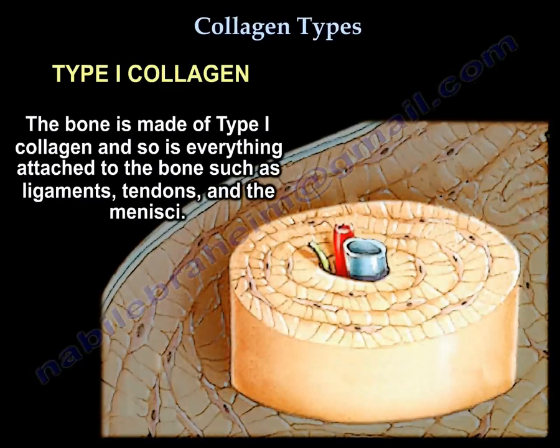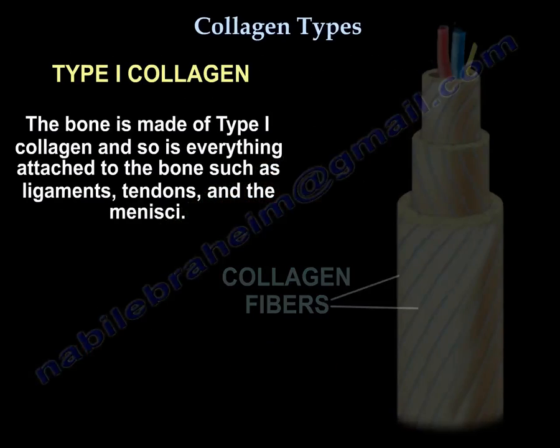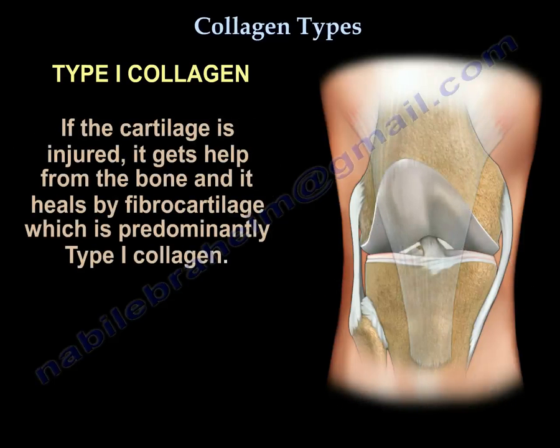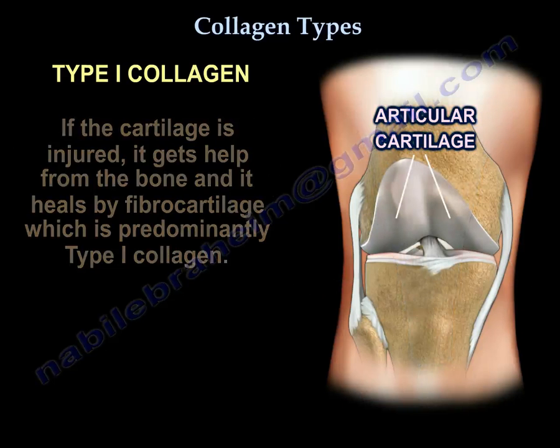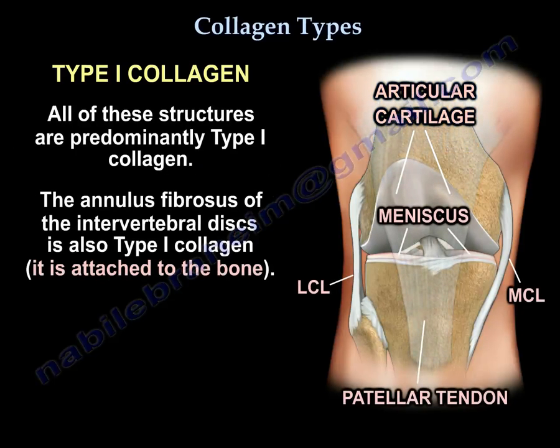Bone is made of type 1 collagen, and so is everything attached to the bone, such as ligaments, tendons, and menisci. Also, if the cartilage is injured, it gets help from the bone and heals by fibrocartilage, which is predominantly type 1 collagen. All these structures are predominantly type 1 collagen.